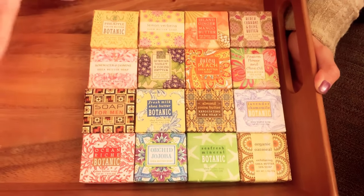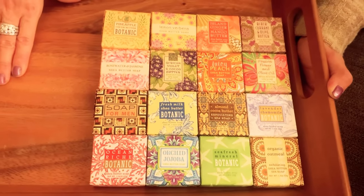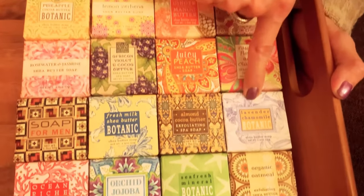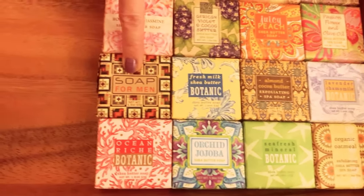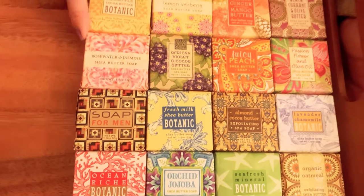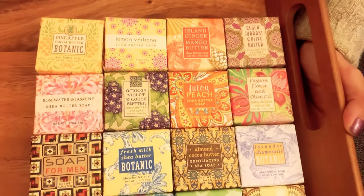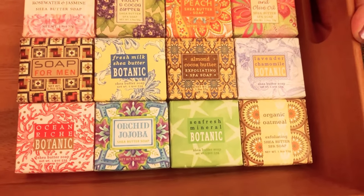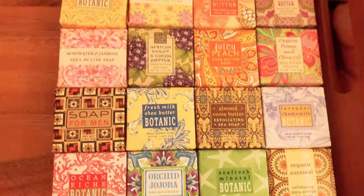From where I am, this smells amazing. My favorites are the juicy peach, and lavender is also a favorite. They even have a soap for men that my husband likes. I think these are a great stocking stuffer and a great gift for any occasion — not just Christmas but any holiday.